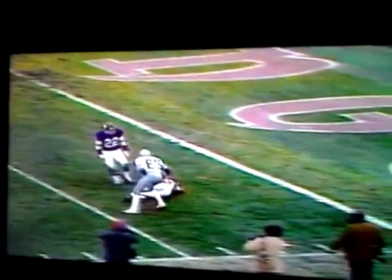Here's another look right here. Great catch. Nate Wright overran the play. Pearson made the catch, in for the touchdown.